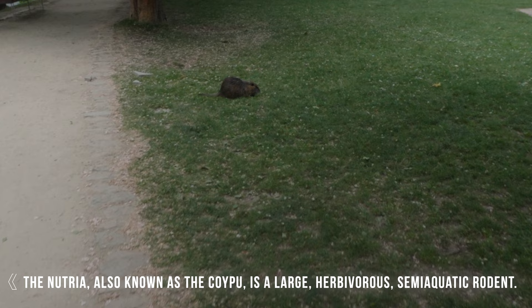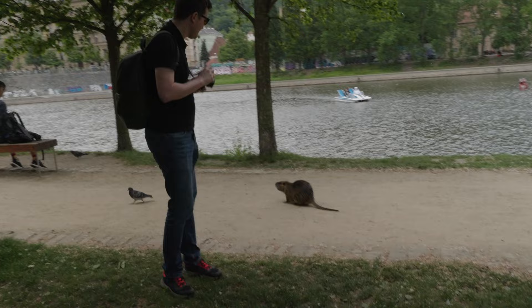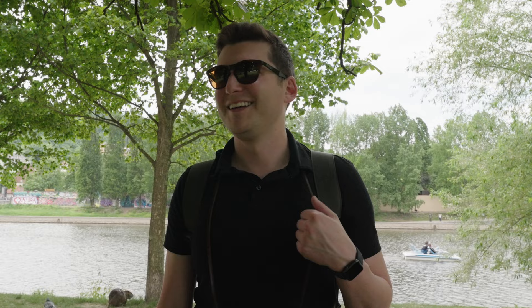A few moments later we found some nutrias. I don't know how safe it is or how close I can get. Vernon made a new friend — everyone, this is Chester. They have big teeth. I'm not as scared as Mariana is. I think they're just more curious about me than I am about them. He might come up, take a sniff, and run off. But how good are the hospitals in Prague? We'll find out — maybe that's the next episode.